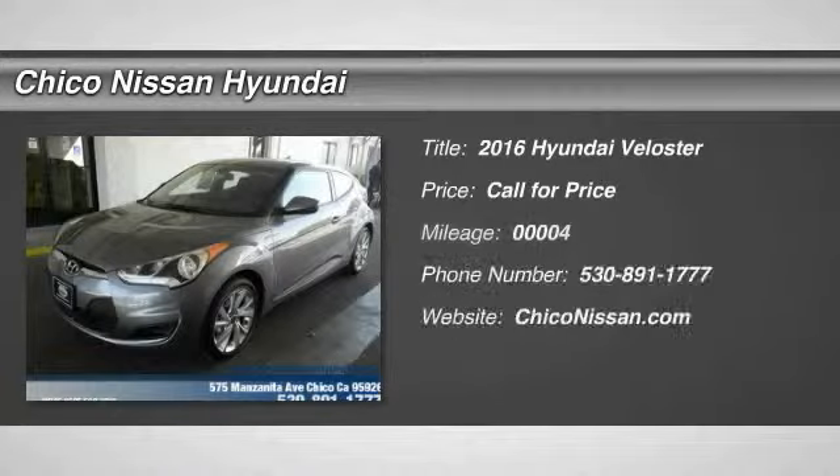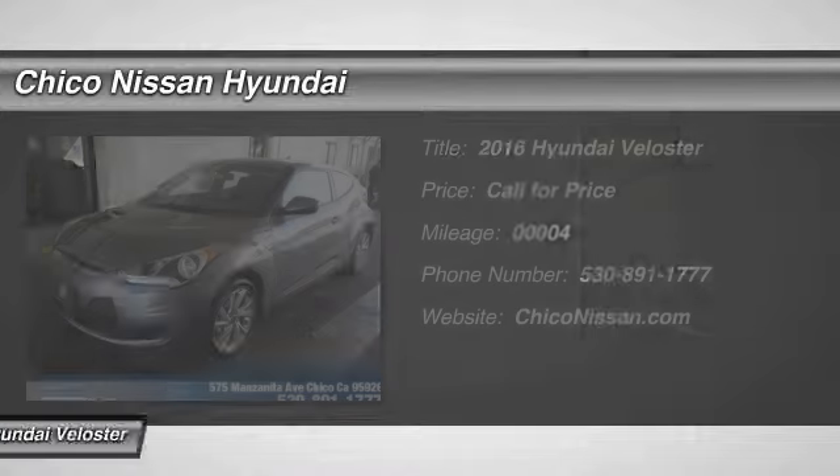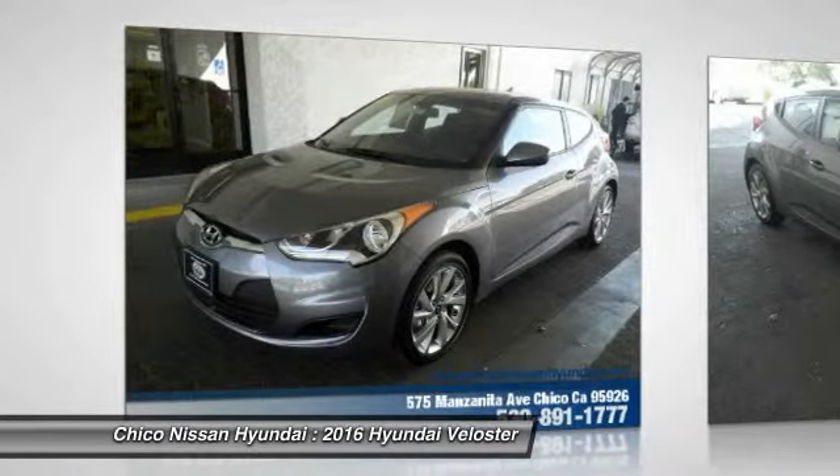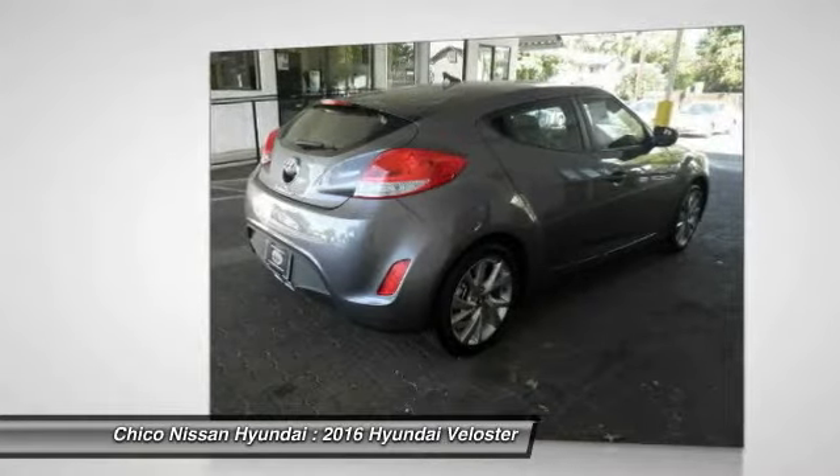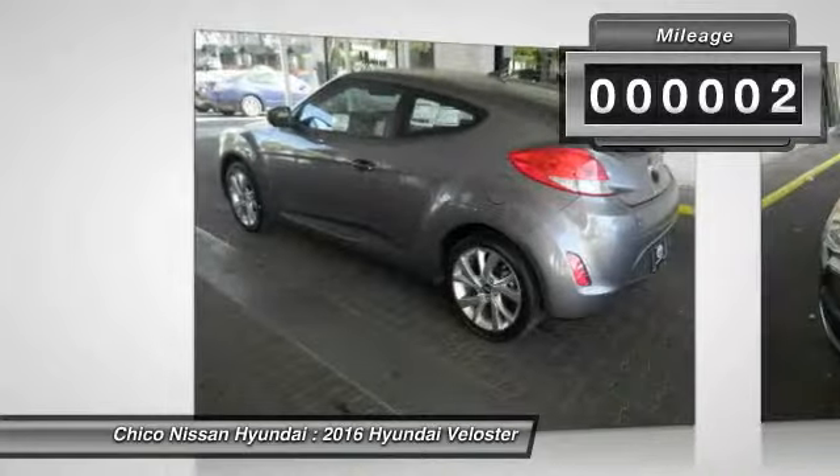2016 Veloster. The Veloster's innovative body style and unique design make it unlike any other small car out there. Pair that with the fuel efficiency that pushes the 40 miles per gallon barrier and you've got one sweet ride. This vehicle has less than 100 miles.